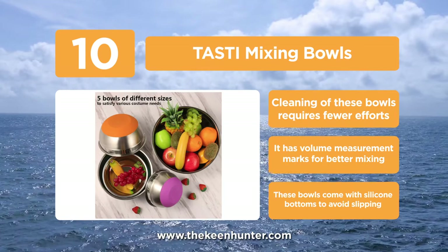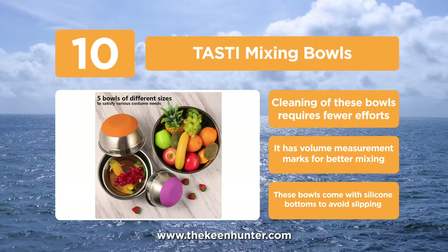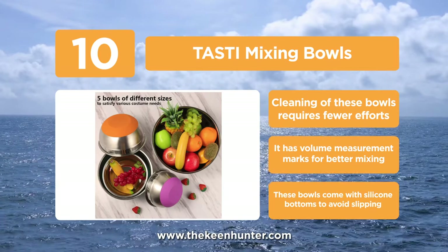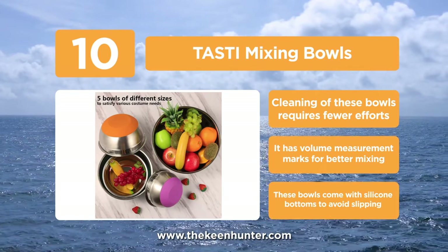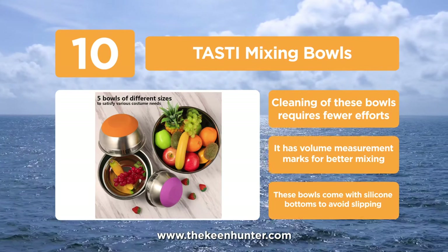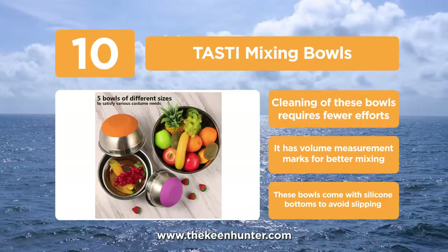It shines like a mirror and has a polished effect on outer design. This product is usually available in a set of 5 different sizes for diverse usability. The base of these bowls is embedded with non-slipping characteristics that prevent spilling while mixing the batters.